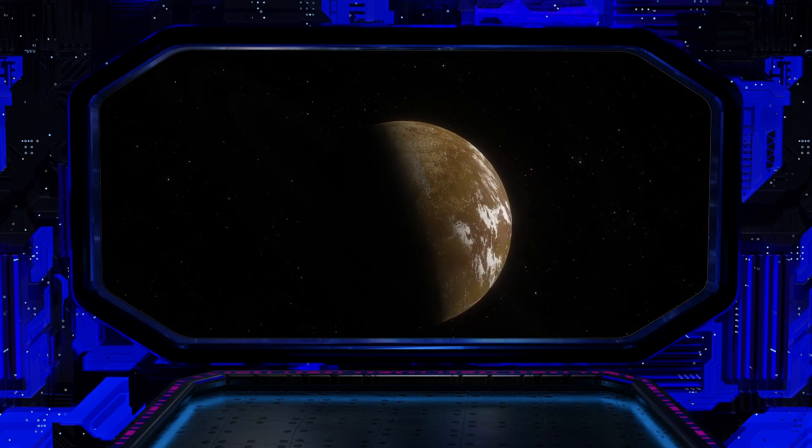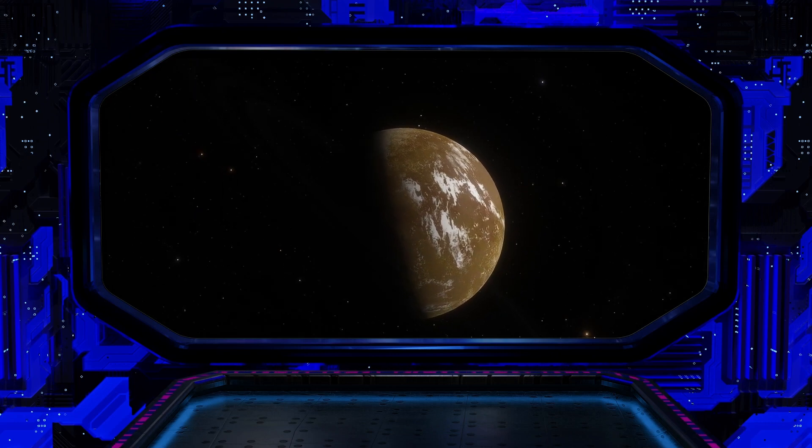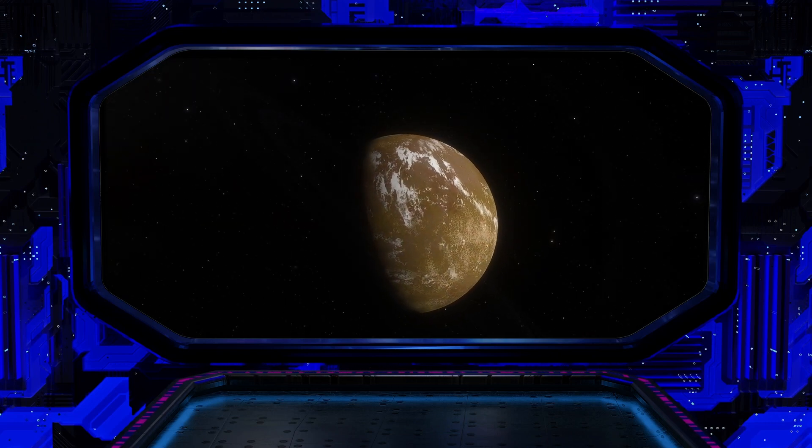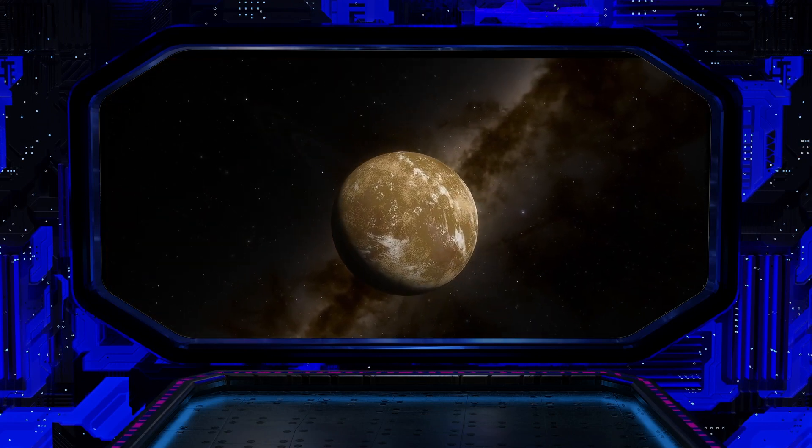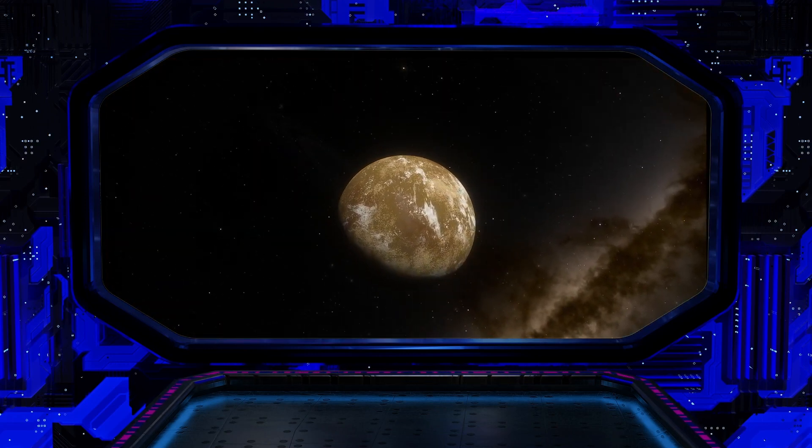Life also needs energy, nutrients, and protection from harmful radiation. We do not know if Kepler-22b has any of these characteristics, or if it is compatible with our form of life.